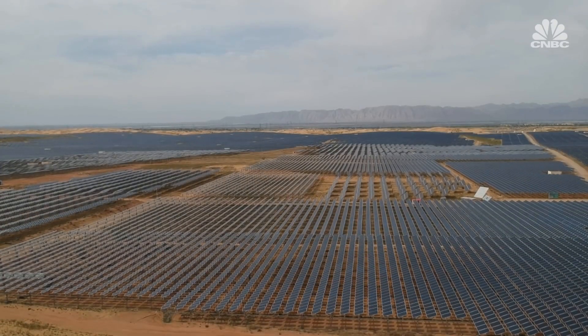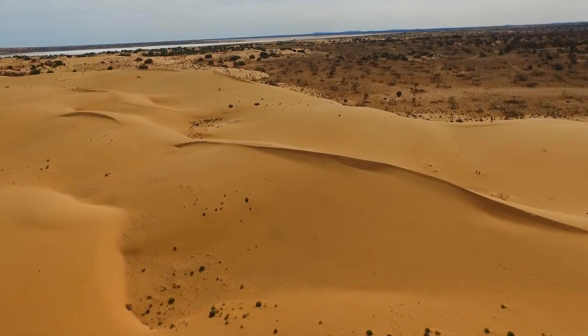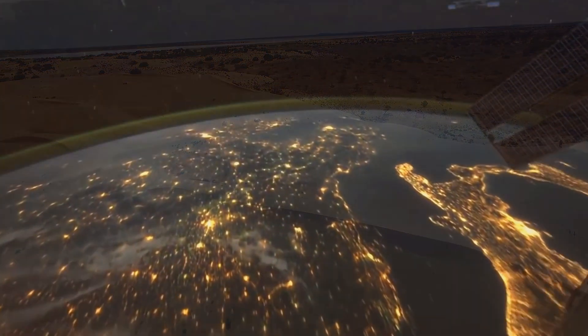All the surplus power production from wind, tide, and solar can be stored in the sand, providing reliable, clean, renewable energy.